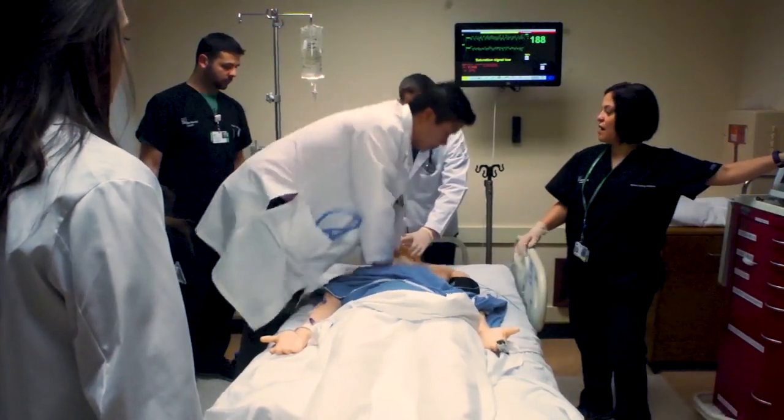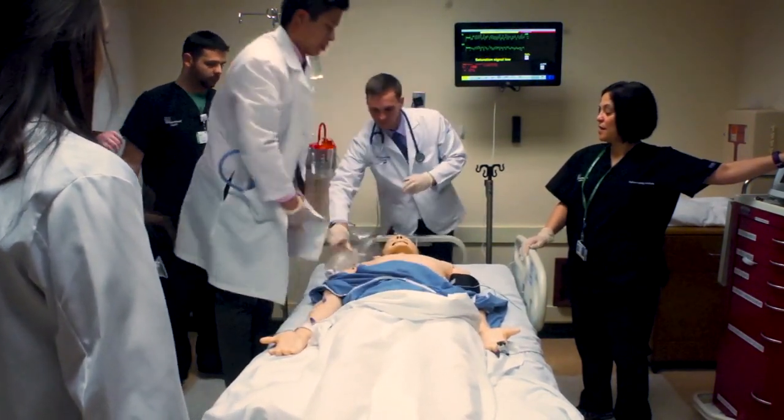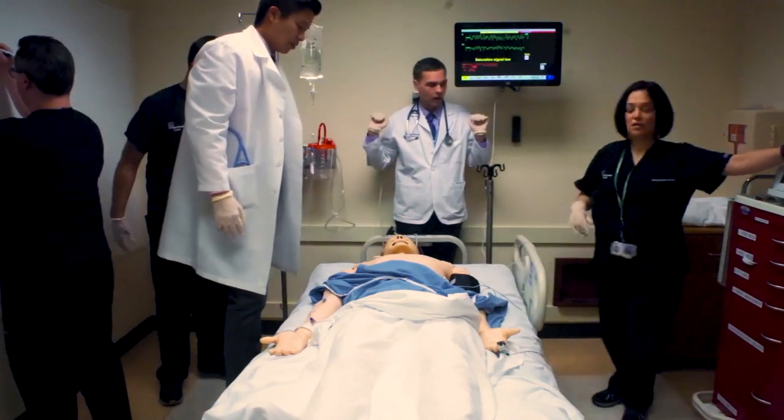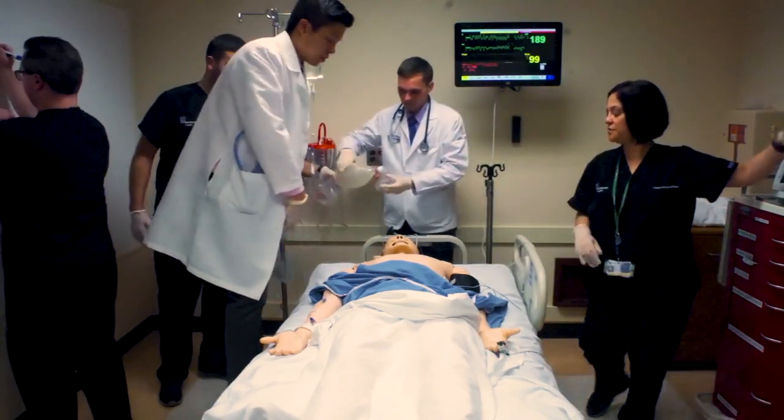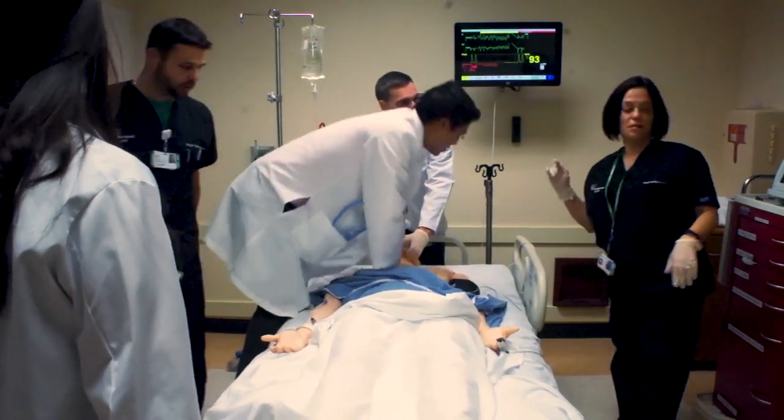Ready to shock? Ready to shock? Ready to shock, John? All right, everyone clear? Clear. Shock delivered. Shock delivered at 15, 20. Sounds like I'm hearing some themes of teamwork, communication, closed-loop communication, role assignments — I definitely saw some of that going on.